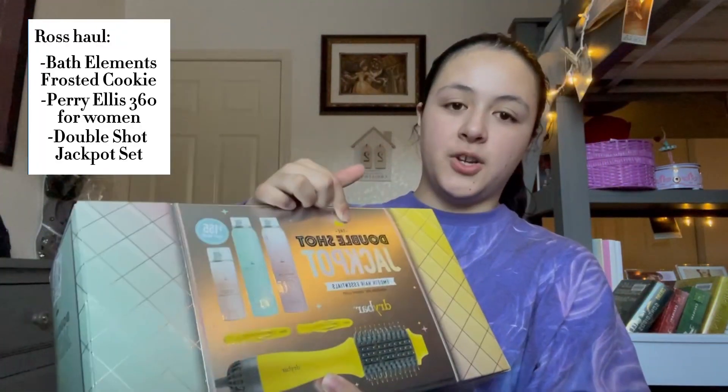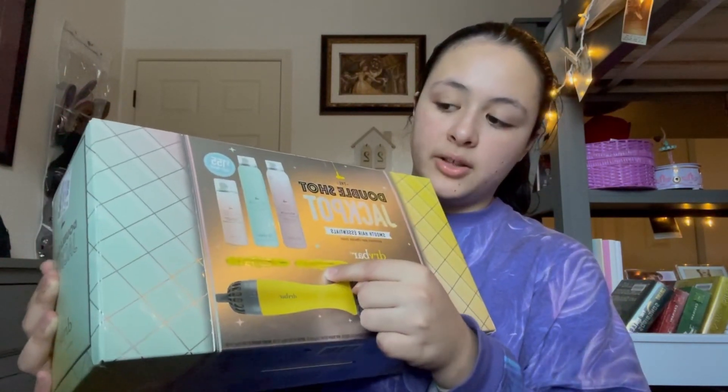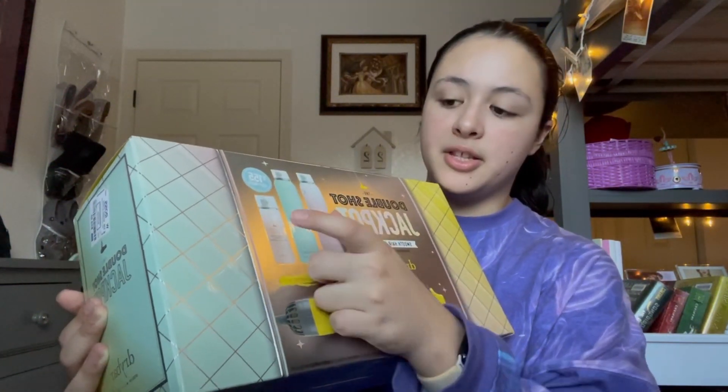Here's the really big boy — this is the Double Shot Jackpot Set from Drybar. It comes with the hair dryer brush, Drybar clips, this Hot Toddy heat protectant mist, this Detox dry shampoo, and then this Money Maker hairspray. Here is the big boy — we're starting off big.